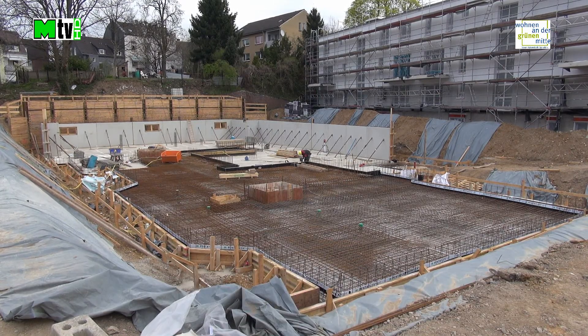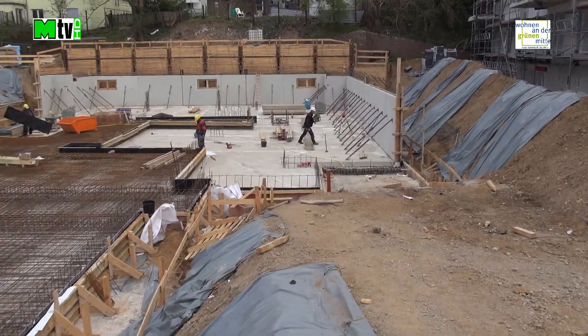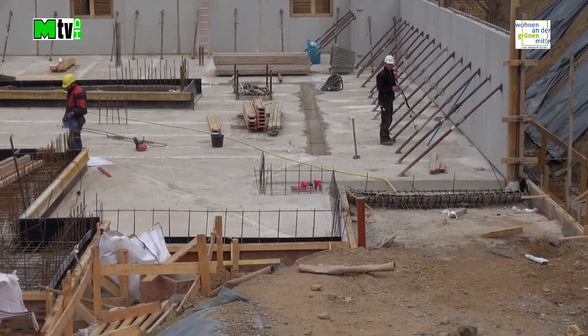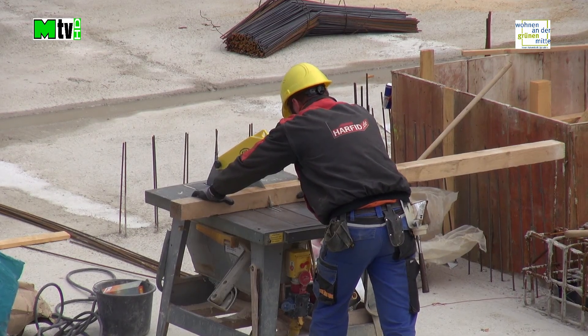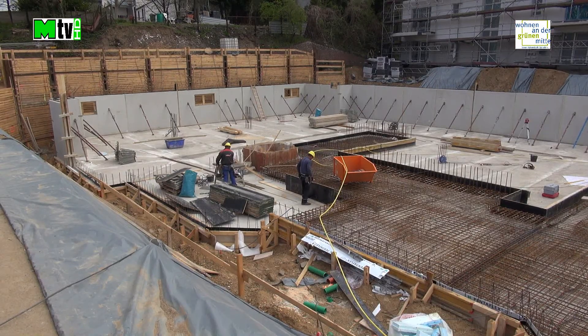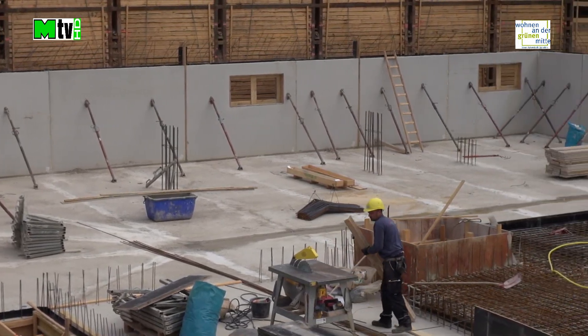Im dritten Bauabschnitt entsteht noch ein Zehnfamilienhaus. Erste Sandwichwände im Bereich der Tiefgarage sind gesetzt und die Einfahrt zur Tiefgarage ist erkennbar. Teile der Bodenplatte im Bereich der Tiefgarage sind bereits gegossen. Beim Rest laufen die Vorbereitungen.